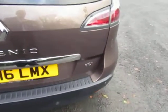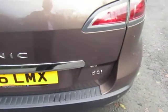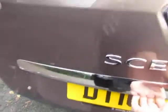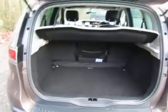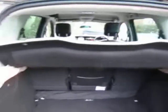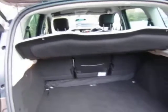We've got rear parking sensors as you can see there, and as mentioned it's fitted with the 1.5 DCI engine — super economy, low road tax, I believe it's £20 a year. Spacious boot, three individual rear seats, which you'll see further as we go round the car.